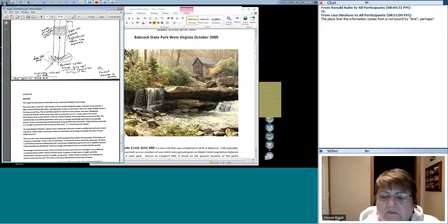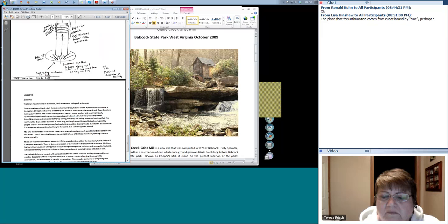'Land element feels like a distant scene where two elements connect, possibly land and sand or land and water. There is also a land element at the base of a large man-made, forming a circular shape around it. There are two main movement elements: upward motion within the man-made which feels as if it happens repeatedly, and an impression of movement on the roof. There is a launching movement, like something is being thrown up into the air or expelled outward — it feels intentionally directional with some type of force. The biological element consists of movement of arms and legs in many different crooked directions within a fairly confined space. It appears to take place in a tight, work-like environment. There may be a window or opening into another area. There appears to be something happening at the base of the man-made — energy or force radiating outward. Overall the environment seems business-like but fun and interesting.' That was a good description. And have you ever seen the linkage in old grist mills? They're all made out of lumber and gears made out of basically just spokes that grind against each other.